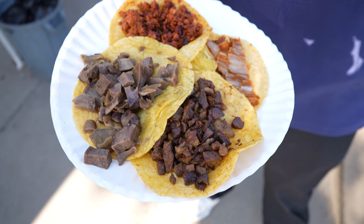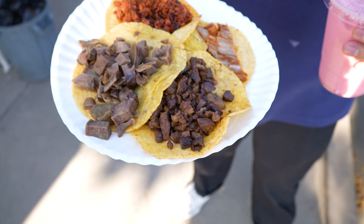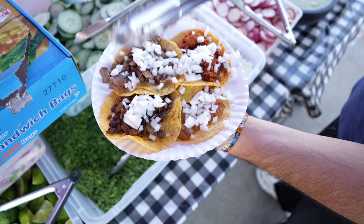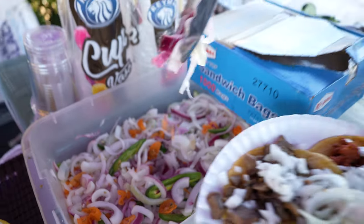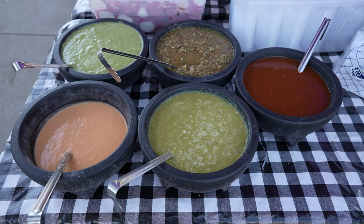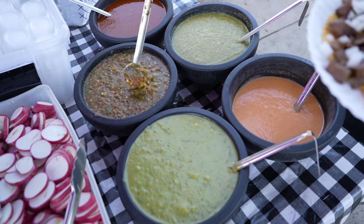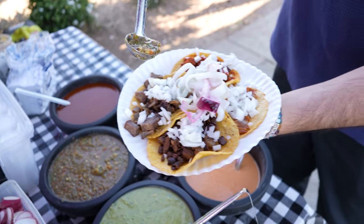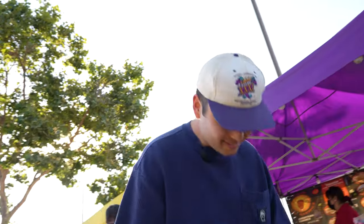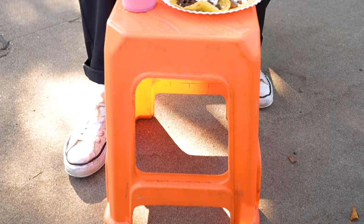Couldn't resist ordering this one after seeing him prepare it over there — it was smelling so good. I'm going to keep it simple today, just throw a little fresh onions. Let's put some of these habanero pickled onions. And then for the salsa, I'm going to try that one. We got little stools and we're just posted up right in front. Got the spread right here. Don't know where to start.